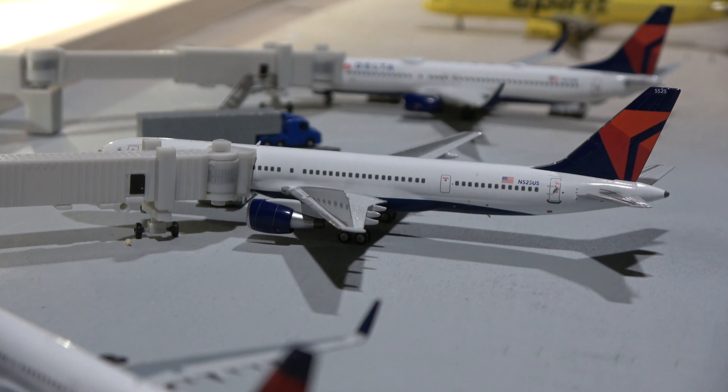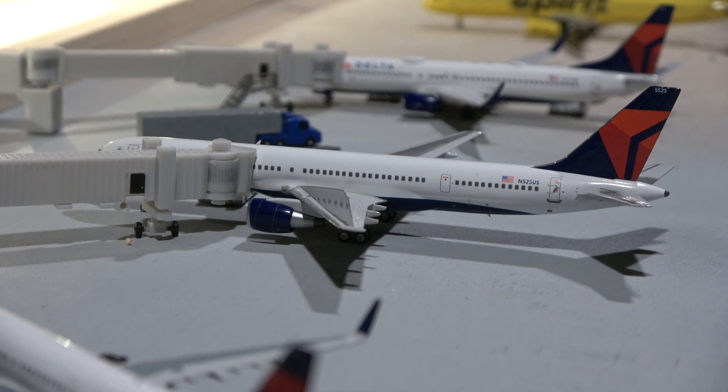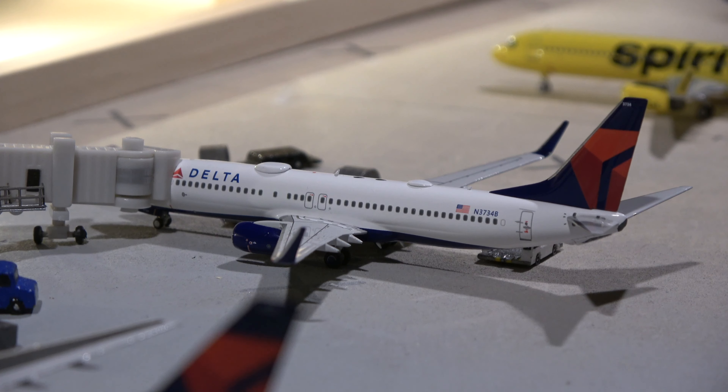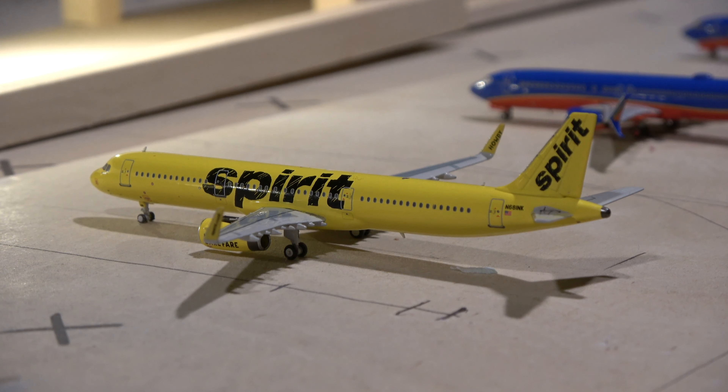Next up we have this Delta Boeing 777-200, here from new service from New York JFK — that's a once-daily flight on the 777-200. Then next up we have a new model for this airport: the Delta B737-800, which came in from Detroit and will be loading up and heading back out there.